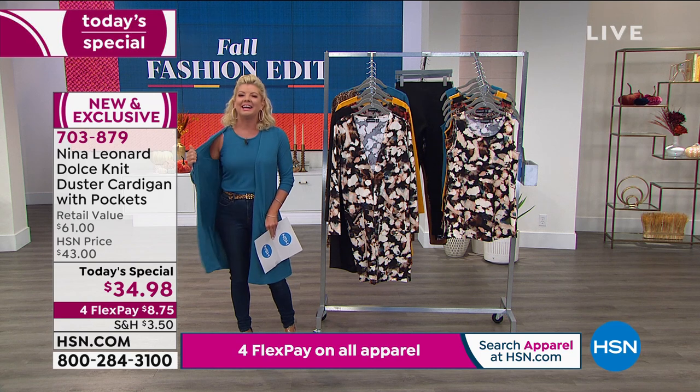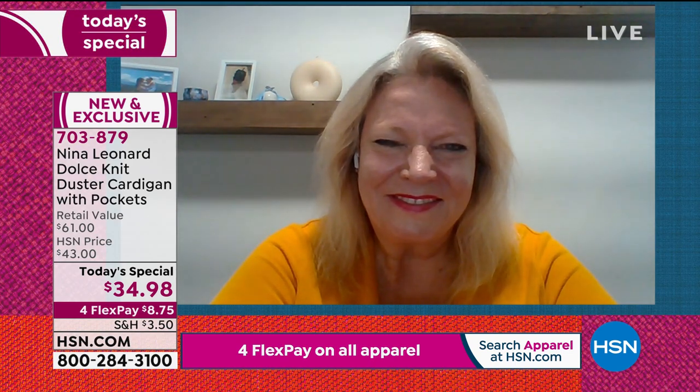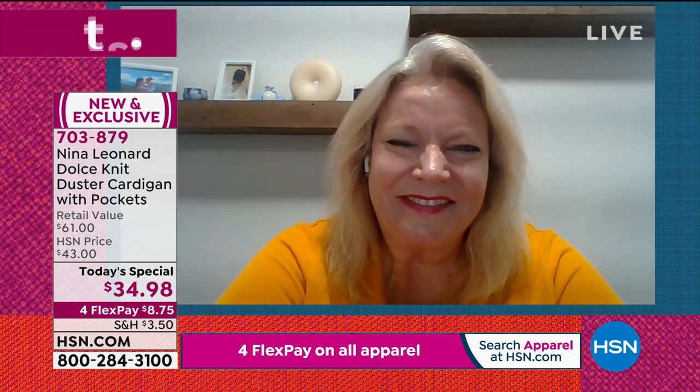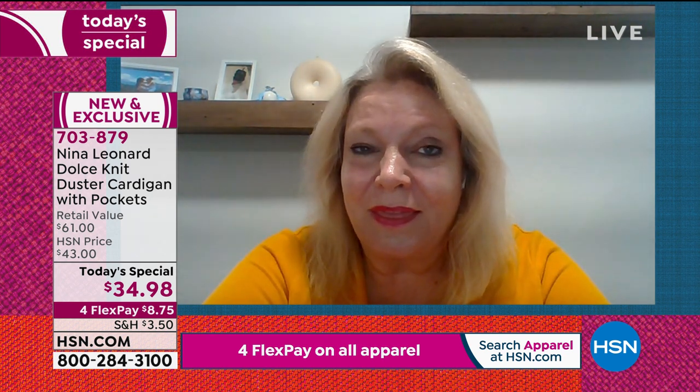I want to say this for every woman watching — mother, daughter, best friend. It is going to be that go-to piece more so than any other piece in your closet going into all seasons. Thanks Lynn. I think it's something that every gal should give a try because it's going to be a great piece for 12 months a year.